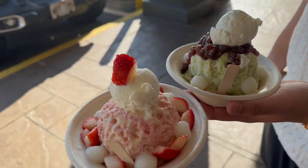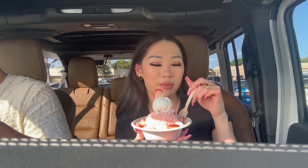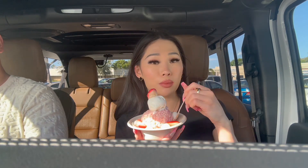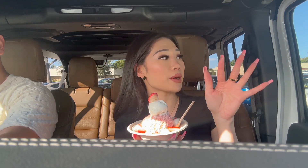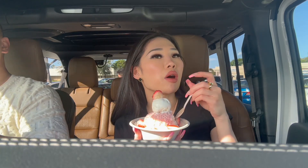My favorite — every time I come here I always have to get it. I still think this is the best shave ice in Oahu. We tried Matsumoto's yesterday, which is also a very famous one, but it's a bit too syrupy for me — kind of artificial. But Uncle Clay's, it's so good.